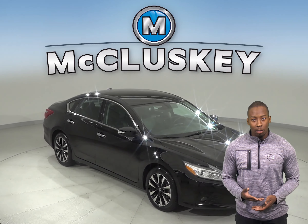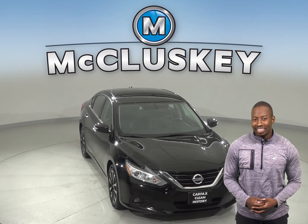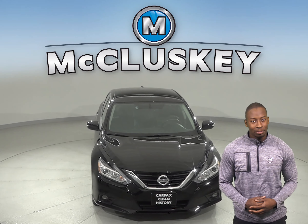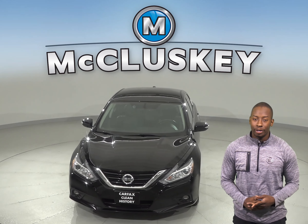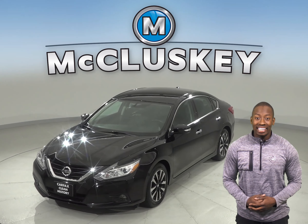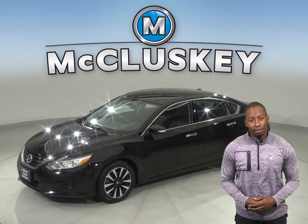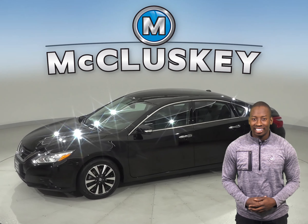If you're looking for a reliable four-door sedan to get you from point A to point B, then this 2018 Nissan Altima is the best car for you. There are 44,000 miles on the odometer, and it gets up to 39 miles per gallon on the highway and about 27 miles per gallon in the city.